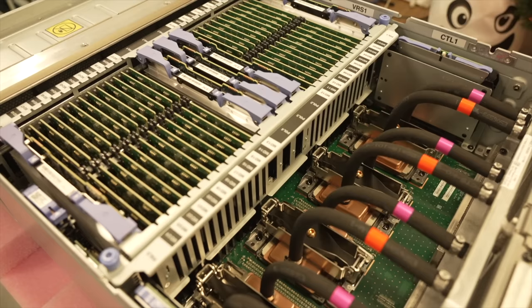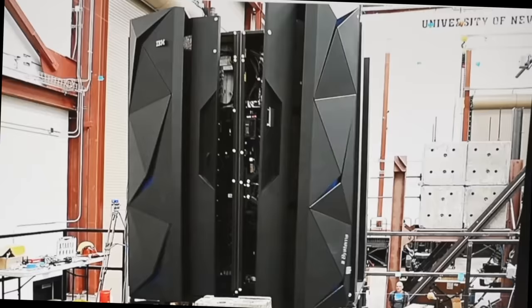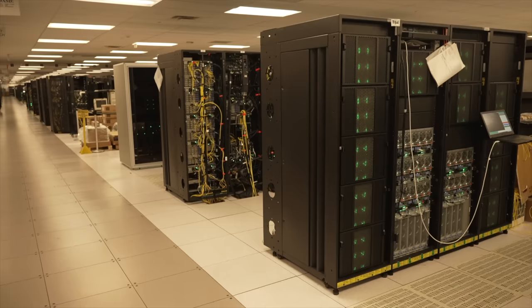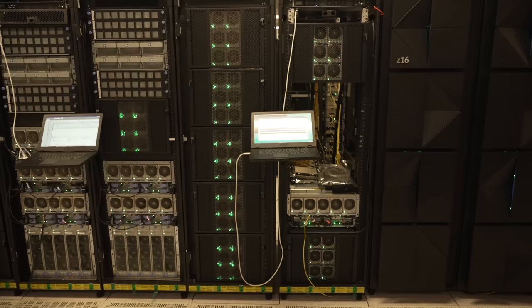Today, I'm taking you on an all-access, behind-the-scenes tour of the IBM mainframe. We'll visit not only the factory where the mainframes are built and tested, but also get a rear view of their brutal validation procedures before we tour IBM's largest data center — all as I try to unravel what's inside a modern IBM mainframe, why they still exist, and whether I can fit one into my rental car.